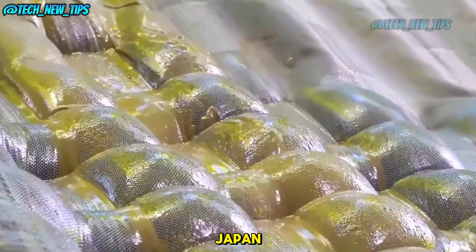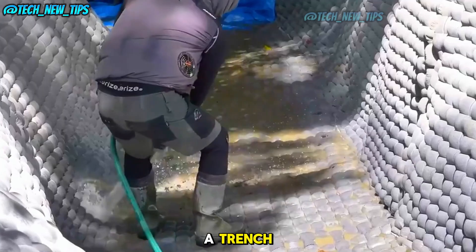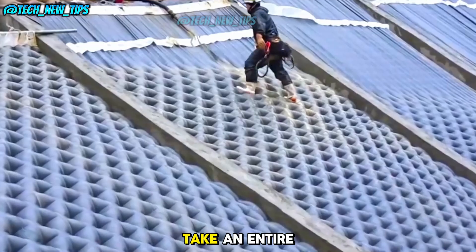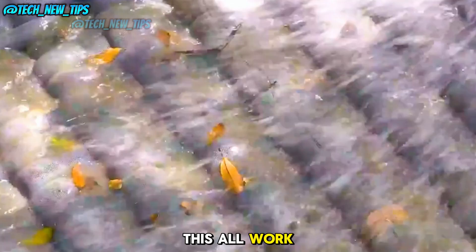Ever wondered how Japan builds their drainage system so fast? Imagine laying down a blanket in a trench, filling it with concrete — within two days, they complete a project that would normally take an entire month. How does this all work?